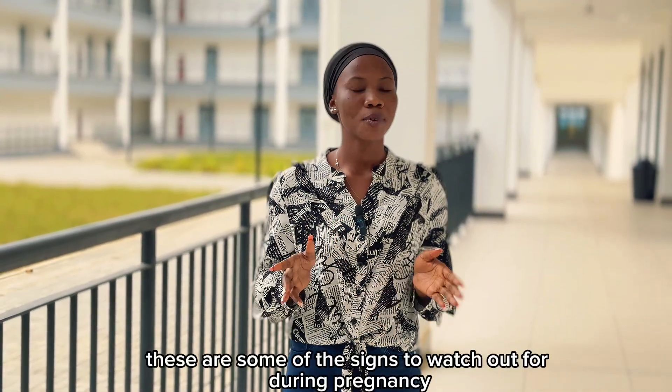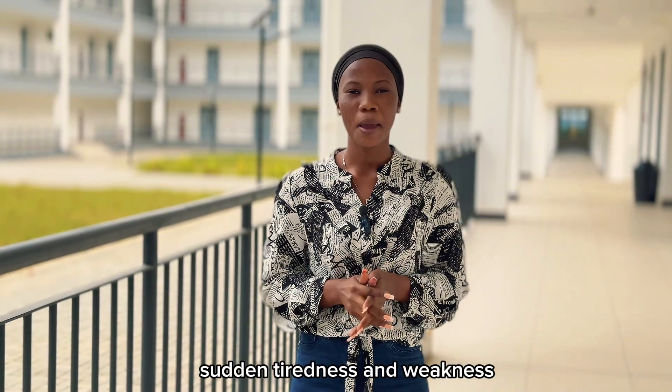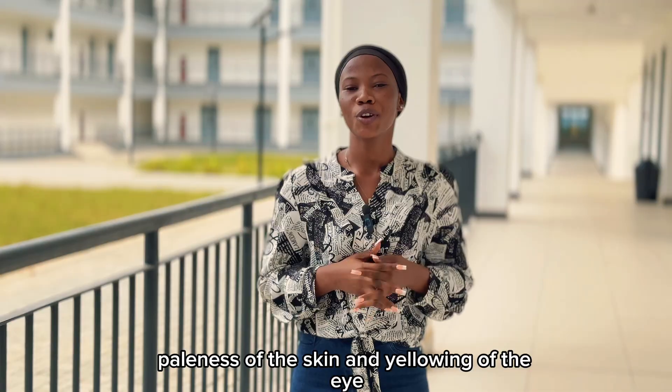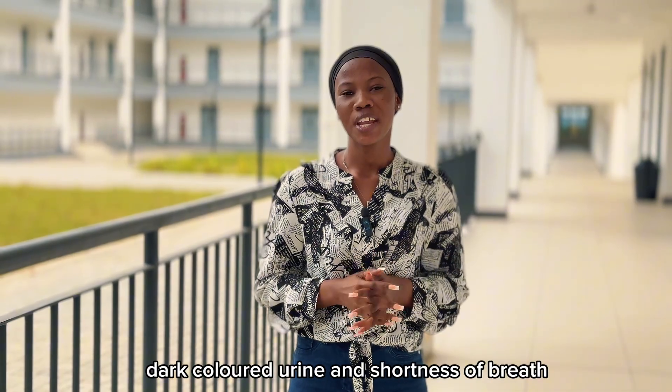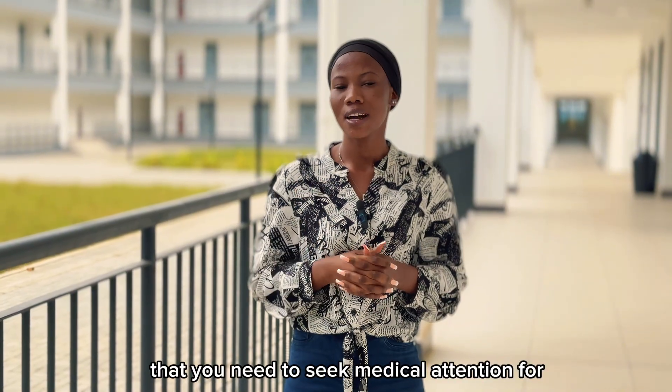These are some of the signs to watch out for during pregnancy: sudden tiredness and weakness, paleness of the skin and yellowing of the eyes, dark-colored urine, and shortness of breath. These are serious signals that you need to seek medical attention for.